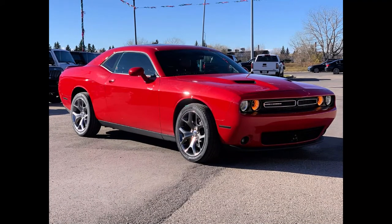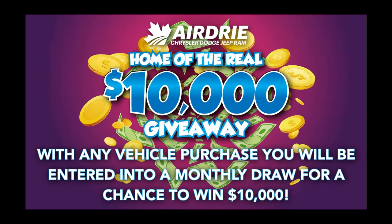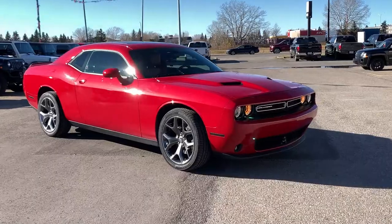Hello everyone, we're here today at Airdrie Dodge Jeep, home of the $10,000 giveaway. That means that with any vehicle purchase you make, you're going to be entered into our monthly draw that month for your very own chance to win $10,000.